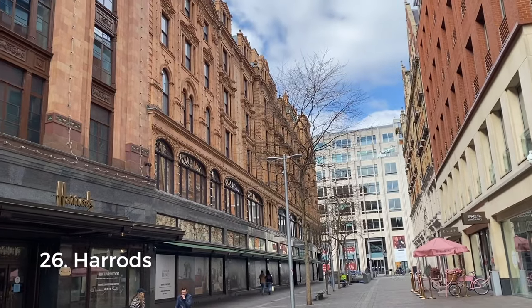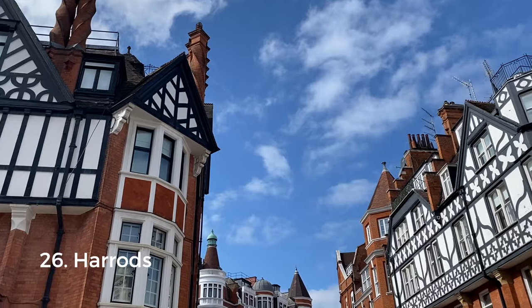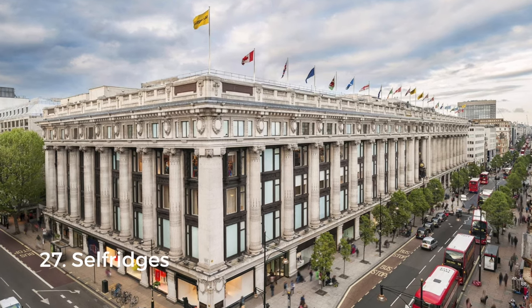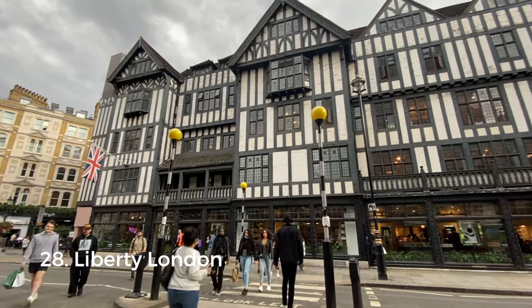If you want to do a bit of luxurious window shopping, definitely visit Harrods — a very fancy department store in Knightsbridge, one of the most expensive areas of London, especially popular among rich visitors from the Gulf region. Fun fact: Harrods is now actually owned by the state of Qatar. Selfridges is another fancy department store and the second largest shop in the UK, right after Harrods.